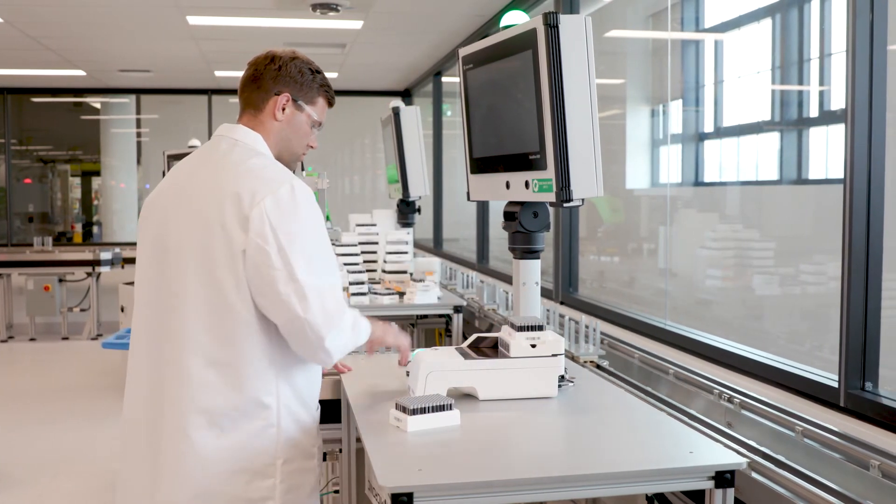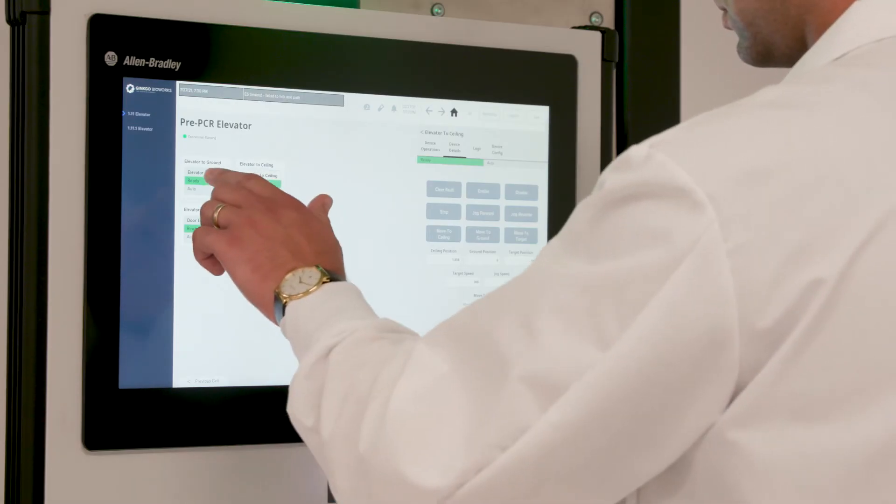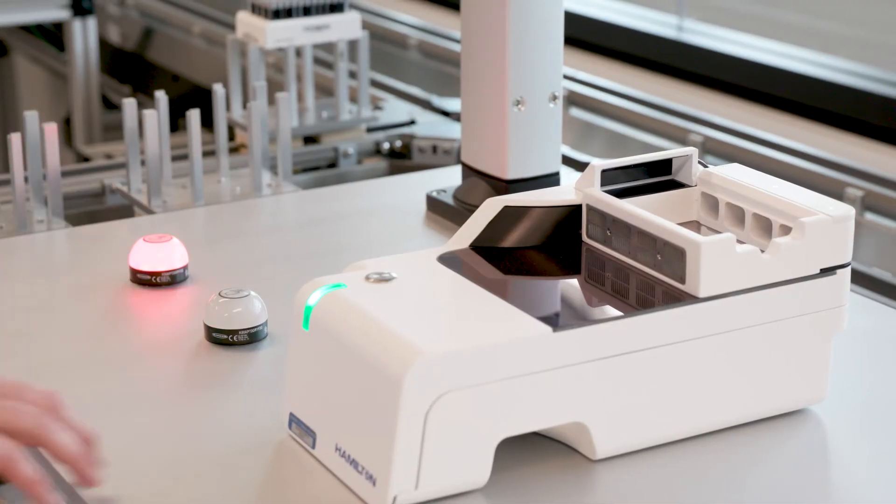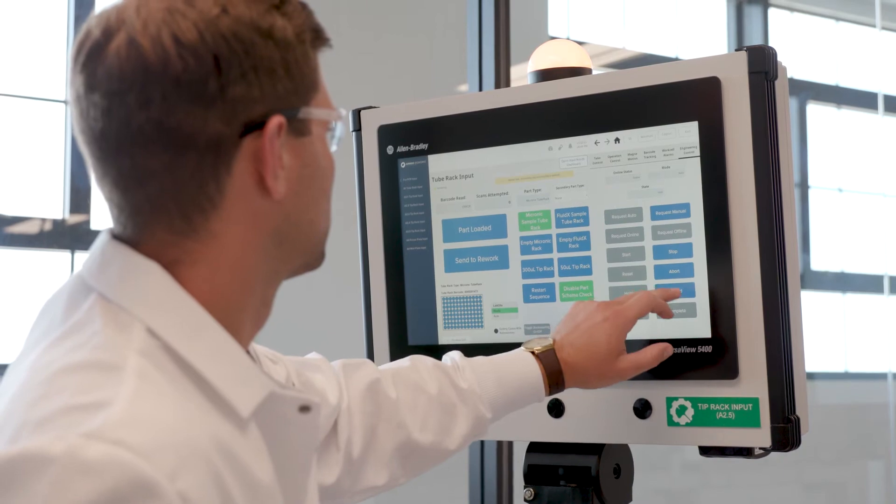Biological samples are very finicky — very sensitive to temperature changes, the actual volumes being transferred, and shaking or not shaking. Having a robust traceability platform where we can know exactly what happened to each sample throughout its processing is extremely important to verify that the process we designed is actually the one being executed by the robots. We used Ignition's store-and-forward capabilities and transaction groups to quickly capture queues of events and log them in a SQL database. Each sample produced upwards of 50 unique data records, equating to nearly half a million data rows per day, and Ignition enabled us to capture all of that data.